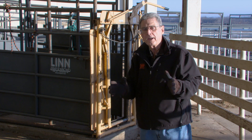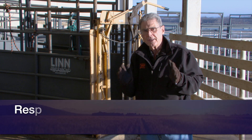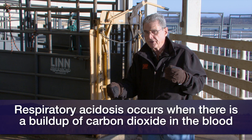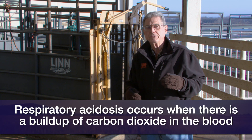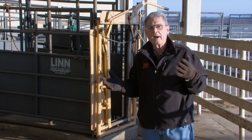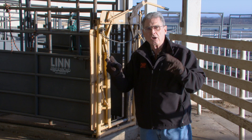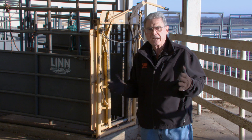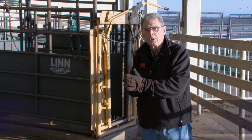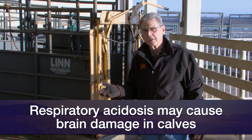Over time, what happens is what veterinarians or scientists call respiratory acidosis — the calf's own blood can become somewhat acidic. If it is severe enough and lasts long enough, that can cause damage to some of the calf's organs, including the brain. Ranchers sometimes talk about a calf born during a difficult birthing process that they call a dummy calf, because he acts very differently and is hard to work with — there's probably been some brain damage due to the hypoxia, or lack of oxygen, that occurred during calving.